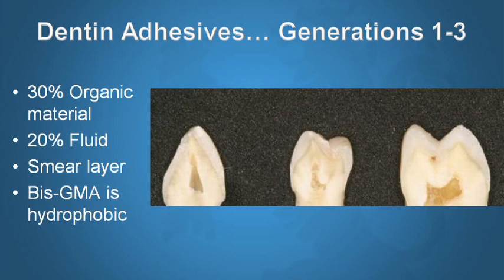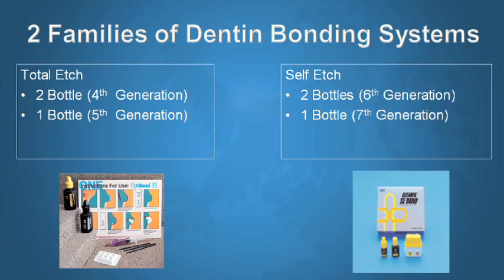The fourth and fifth generations are total-etch bonding systems; the sixth and seventh generations are self-etch bonding systems. Terminology keeps changing and can be confusing, but understanding the distinction between self-etch and total-etch makes it pretty simple. The first bonding systems to actually work on dentin were the fourth generation, first introduced by Fusayama and Nakabayashi, when we learned that etching dentin would not kill the pulp.